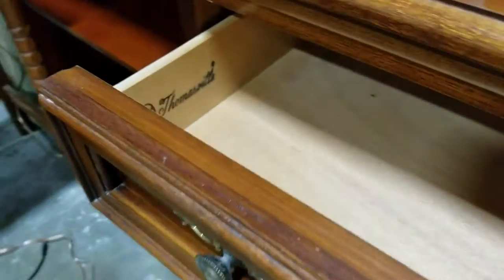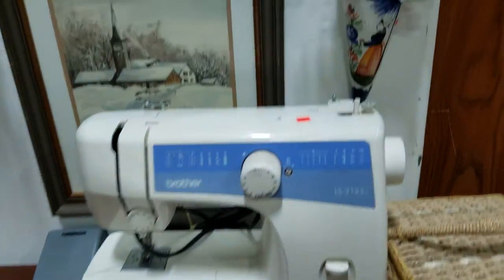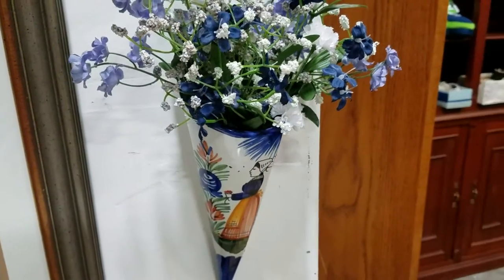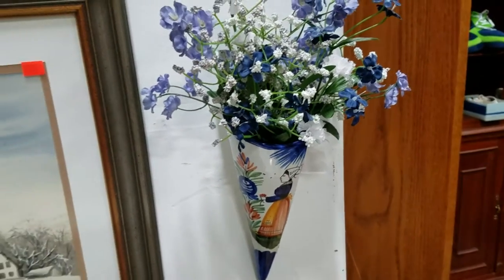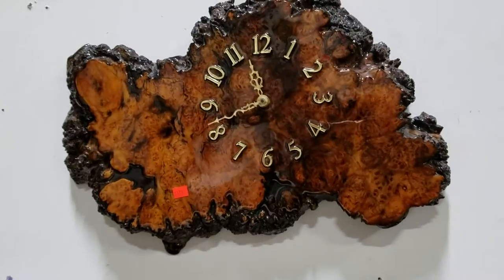The Thomasville looks to be all solid wood, bottom opens up. Got a brother sewing machine. These are kind of cool — they're made in France, like Delft wall pockets. Nice burl wood clock.